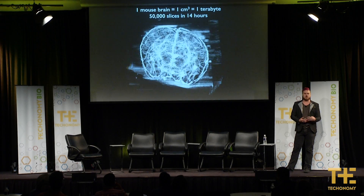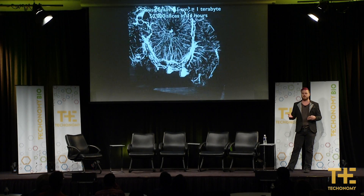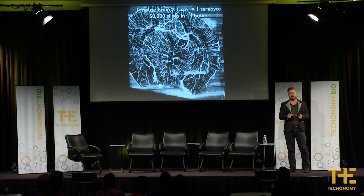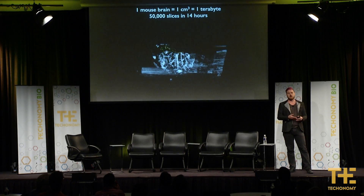That speed-up of orders of magnitude allows us to think about microscopy in a very different way. If you get cancer, the pathologist who examines it will look at a half dozen slices in two dimensions, and they'll be making qualitative decisions on what they see.